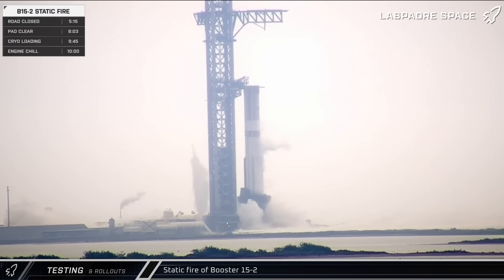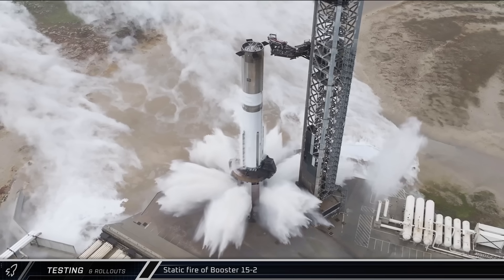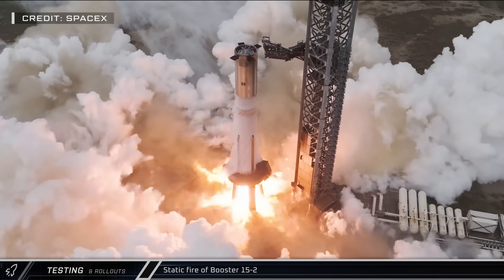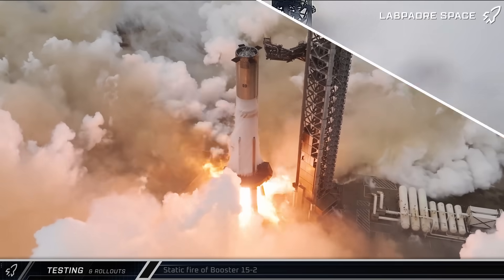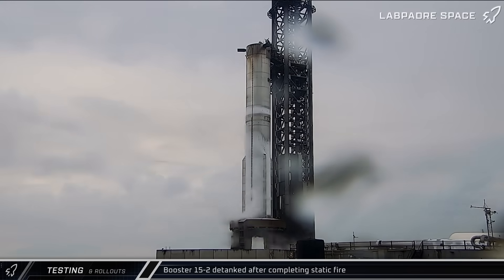Just before 10:20 local time on Sunday morning, Booster 15's 33 Raptor engines roared to life as the rocket became the second Super Heavy to perform a pre-launch static fire after already completing a successful launch and recovery. Following the successful test, SpaceX got to work detanking the booster.